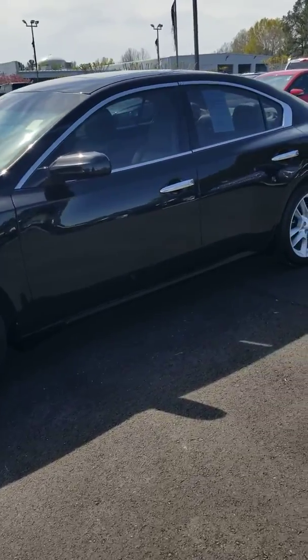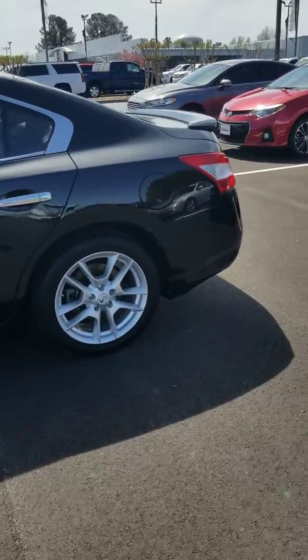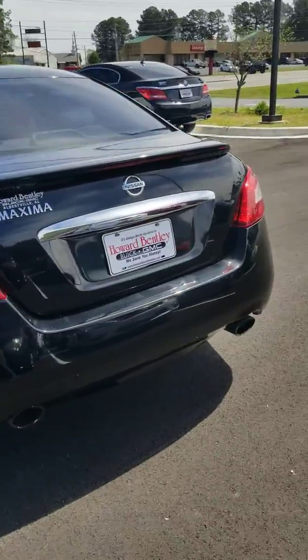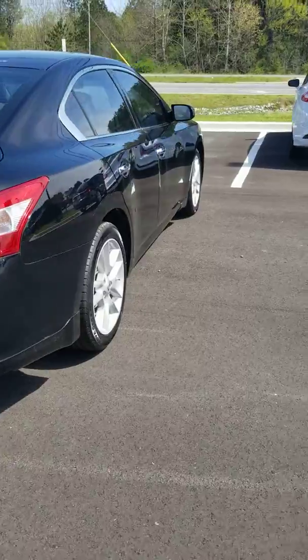2011 black Nissan Maxima, we've got in around 130,000 miles — super nice car, clean inside and out. Looks like it's got brand new tires put on it. Just came through our service department and detail shop being cleaned up. We took it in on trade.